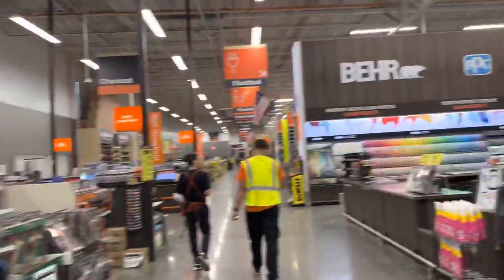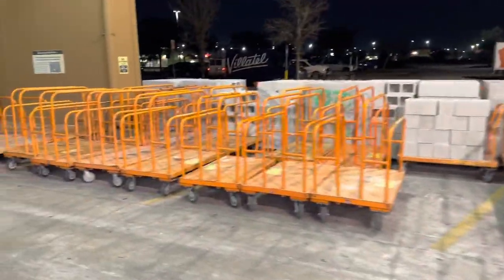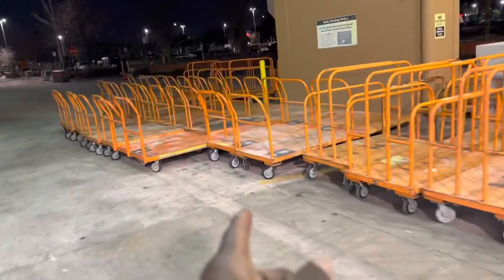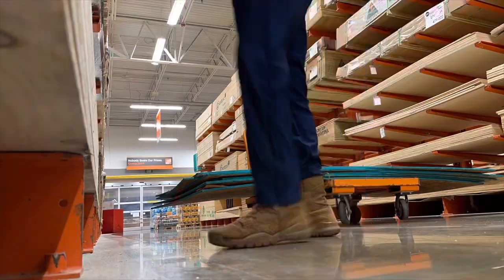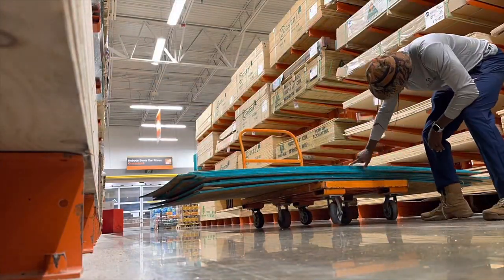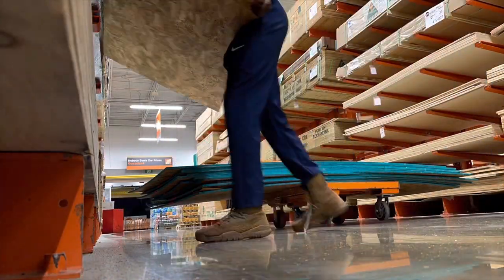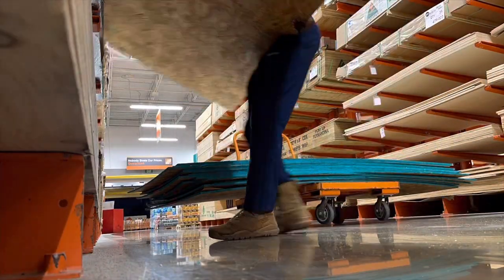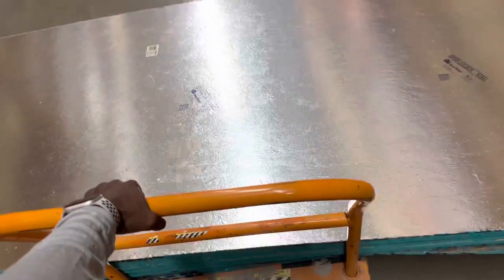It's open — thank God for Home Depot being open. So at least we can knock one of these things out. Here's the one right here, 13 bucks. What they don't tell you is even when it's on the cart, it's still extremely heavy.